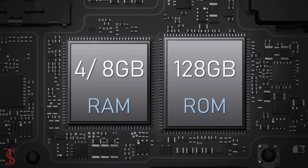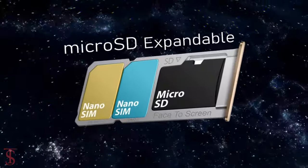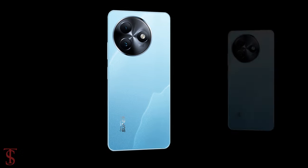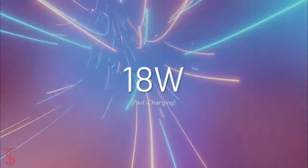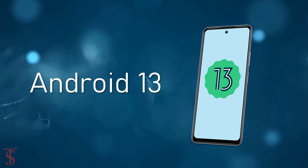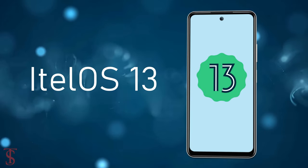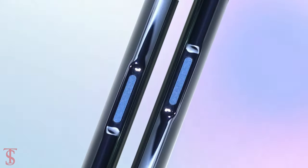It has 128 or 256 gigabytes of onboard storage with microSD expansion support. The device is equipped with a massive 5000mAh battery with 18W fast charging support, and it runs on Android 13 out of the box with iTell OS 13 skin on top. The smartphone also features a side-mounted fingerprint sensor for biometric authentication.